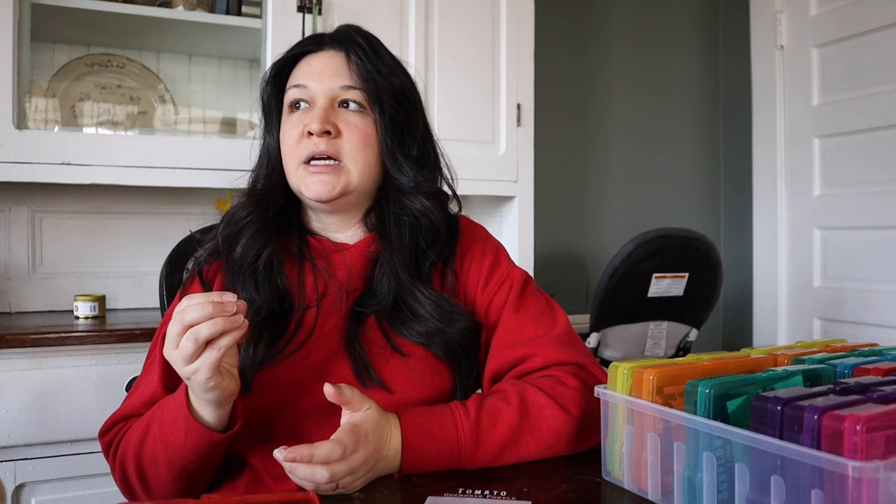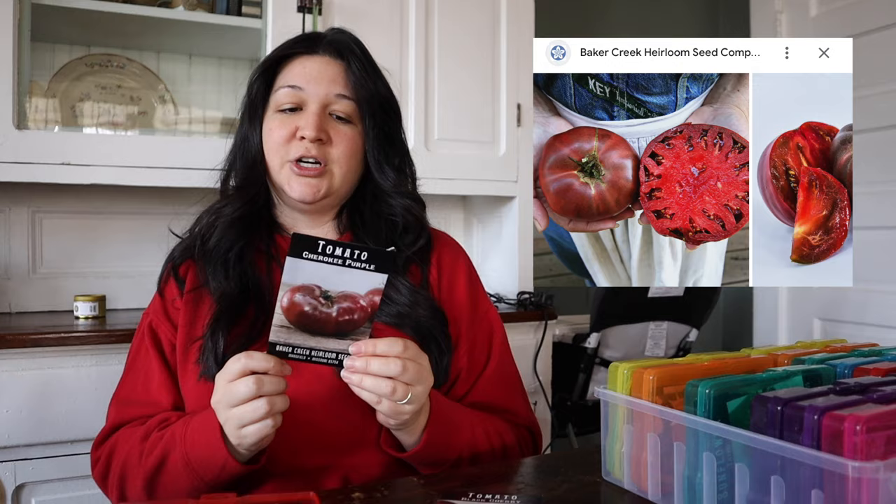Last year I grew paste tomatoes — Roma and Amish Paste. I'd heard so many people grow them for canning because they don't have as much liquid, so you get a thicker sauce. They were high producers — I got a ton — but I did not like the flavor. I want flavorful tomatoes even when I can them. Ellie and I even sliced them with salt and we both were like 'we do not like these' — the texture was mushy, grainy, and it had no taste. Cherokee Purples did really well for me last year and they're so pretty, so I'm definitely growing those.